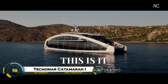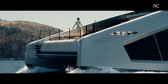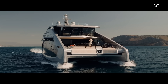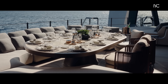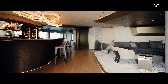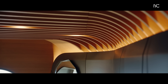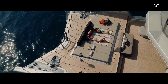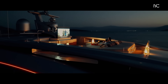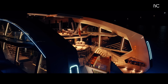The Technomar Catamaran 1 is a stunning example of luxury, design, and engineering excellence on the water. Known for its sleek lines, futuristic architecture, and spacious interiors, this catamaran combines comfort with high performance. Every detail, from the open-plan living areas to the state-of-the-art navigation systems, has been crafted to deliver a seamless experience at sea. Designed for adventure and relaxation alike, the Technomar Catamaran 1 offers impressive speed, stability, and elegance — an architectural masterpiece that redefines modern marine luxury.